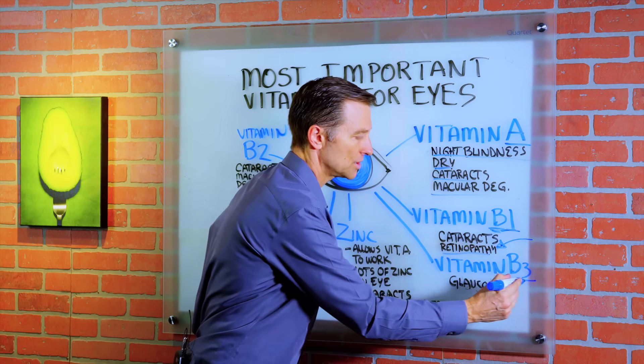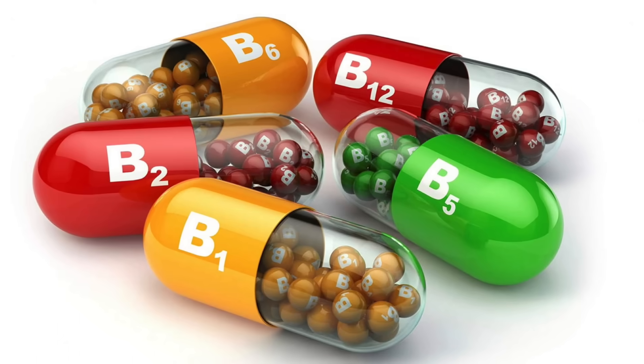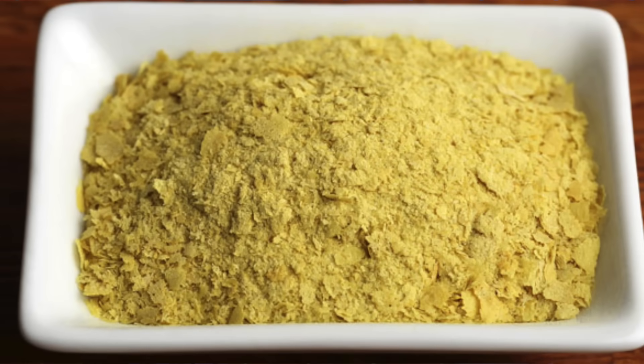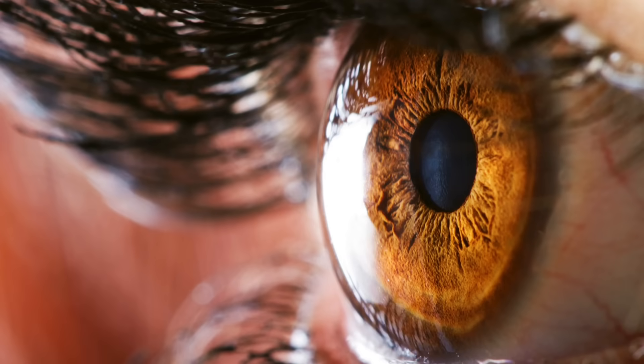B3 is good for glaucoma. And for all the B vitamins, you can take nutritional yeast as a good source. Glaucoma is high pressure in the eye.